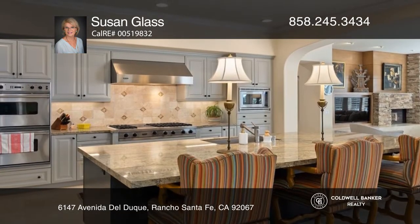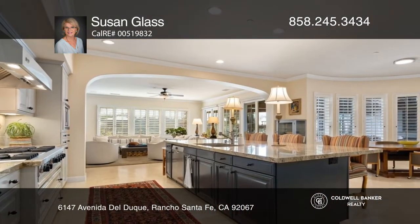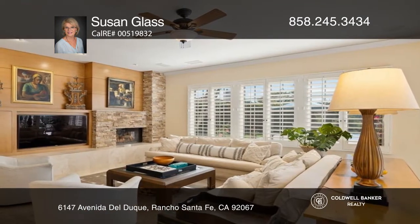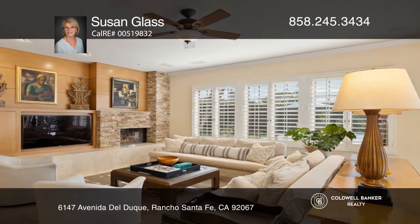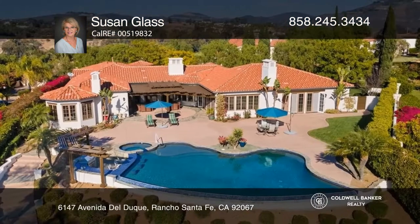The kitchen features commercial-grade stainless appliances, granite counters, wet bar, coffee bar, walk-in pantry, and an adjacent family room with a glass rock fireplace and TV wall. The kitchen and family room open to patios, a pool with swim-up seating, a dining pergola, and endless indoor-outdoor entertaining.